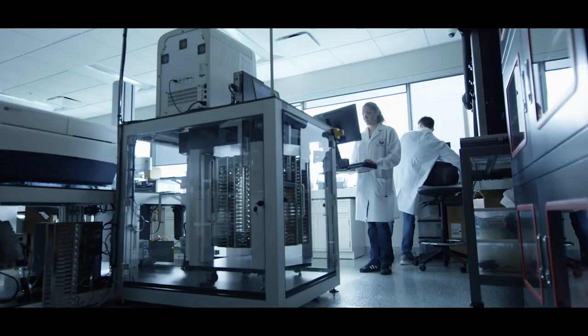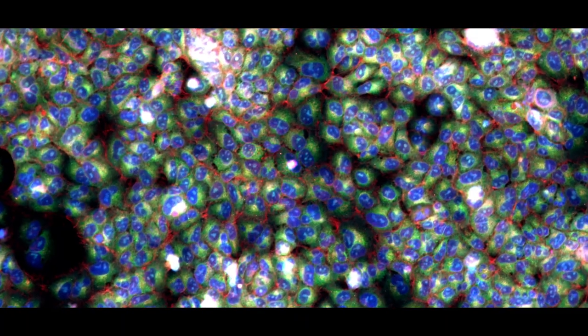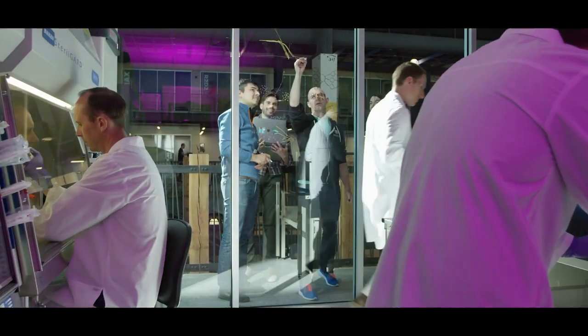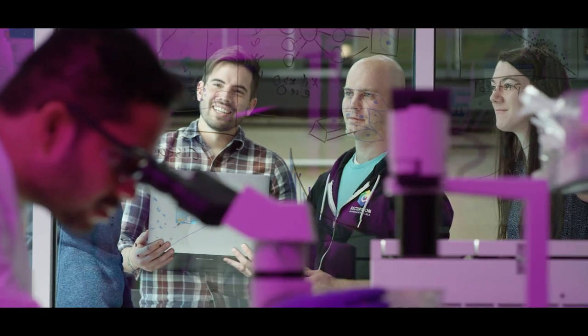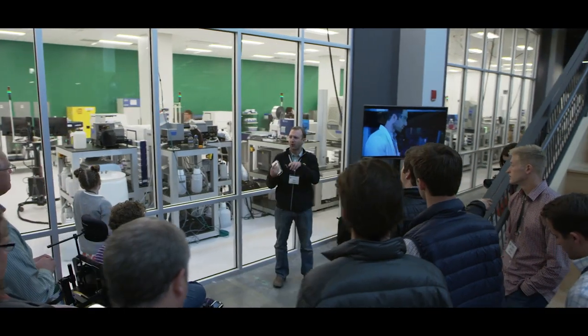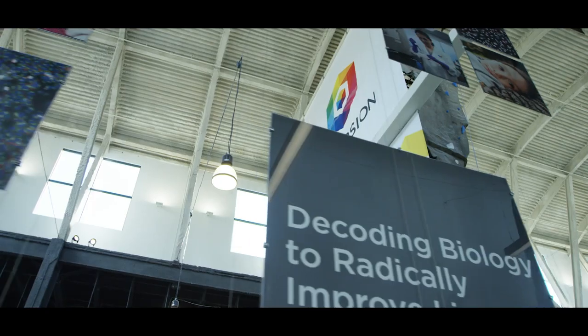We already have hundreds of disease models that allow us to predict outcomes from rare diseases to infectious diseases, immunology, inflammation, and more. We're learning how to explore beyond just small molecules and therapeutics, but to really understand how biology is going to behave when acted upon. The vision I see for Recursion is a company that enables health really broadly — it enables health because it will enable the understanding of biology at its most fundamental level.